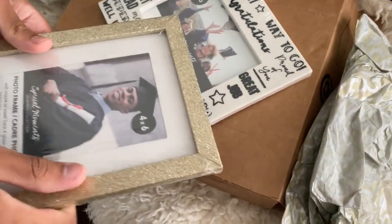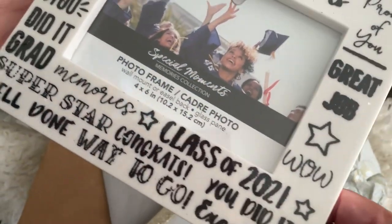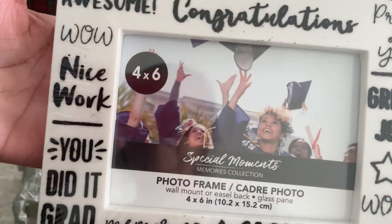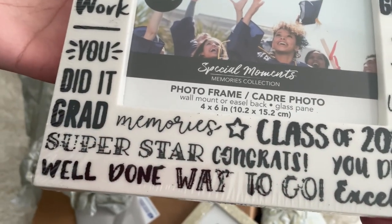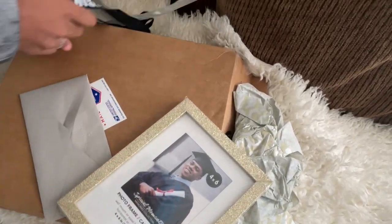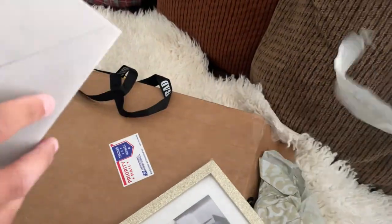It's so sweet — these picture frames are great! I like this one because it's glittery, but I like this one even better because it's expressive — it says 'Class of 2021, Way to Go, Awesome, Congratulations, Proud of You, Great Job, You Did It, Memories, Superstar, Congrats, Excellent, Way to Go, Well Done.' He also got a lanyard — his third one just like that!